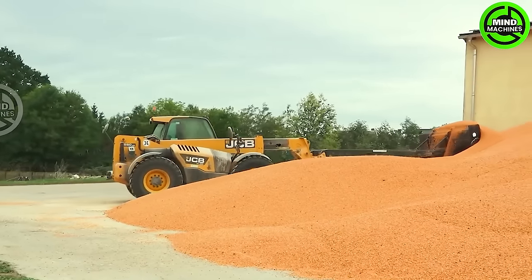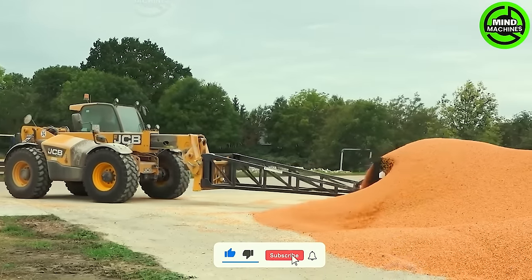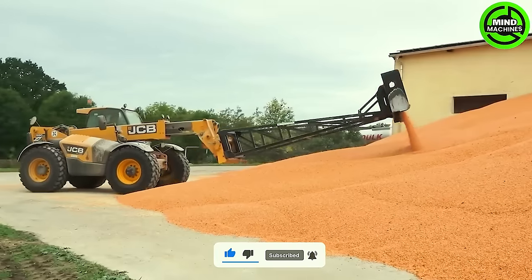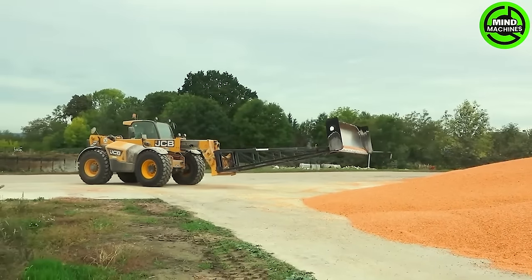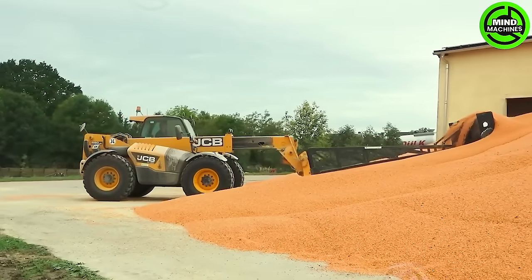The Fent Ideal 10T paired with the 939 Vario is a formidable duo making a significant impact in the 2023 corn harvest. This powerful combination stands out for its efficiency and precision, featuring state-of-the-art technology for the best maize harvesting experience.